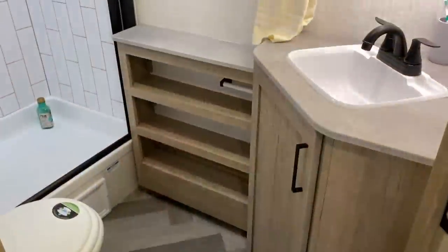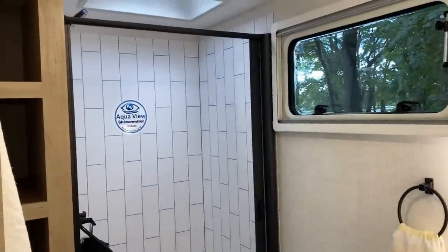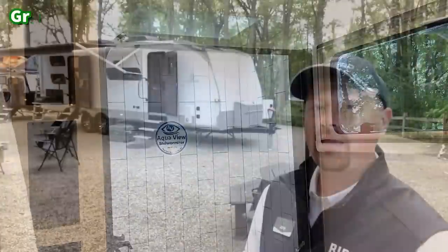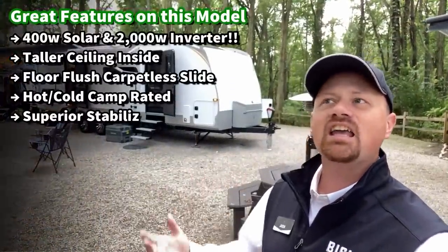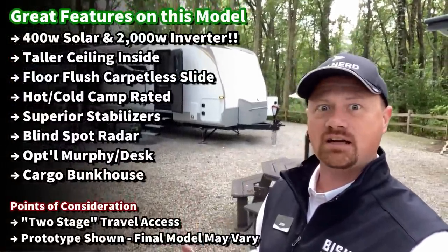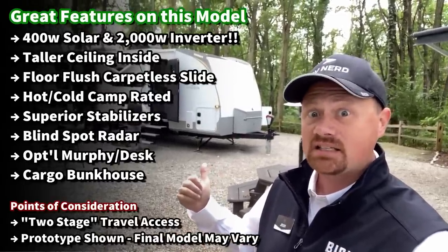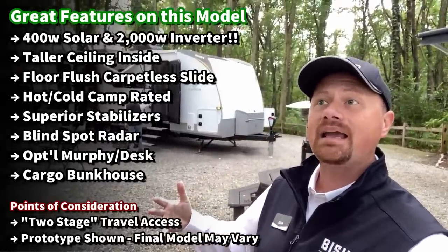The private bedroom on this one — if you get the MBH versus just the BH — they make this both with and without a Murphy bed. The private front bedroom can convert into an office or an extended living space. Or if everybody's stuck inside on a rainy day, you've got a get-out-of-jail sanity space — that extra room that you might need.